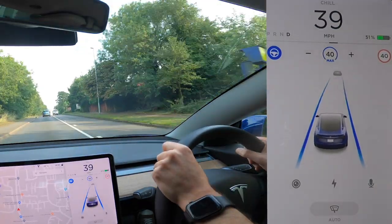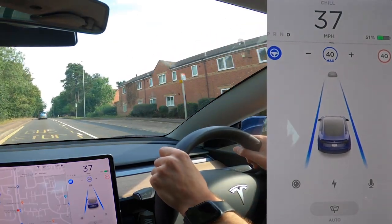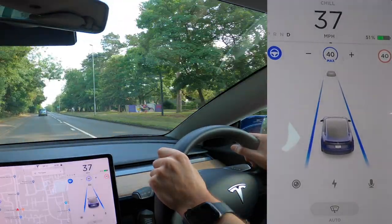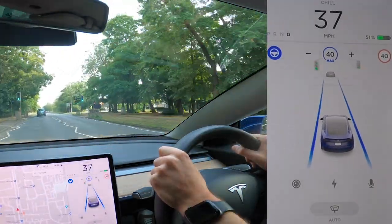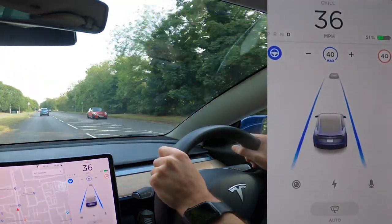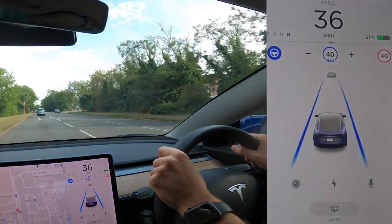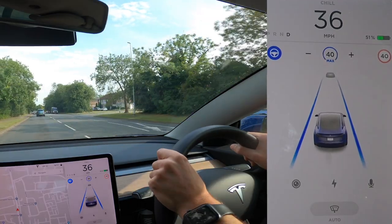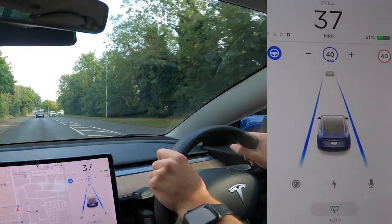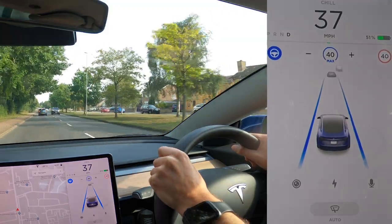On screen you can see the visualisations of all the cones it picks out. It can also visualise people, cars, and bikes. The lane markings show either a dashed or solid white line depending on road type. As we drive around you'll see it visualise wheelie bins and traffic lights — and it even shows the colour of the traffic light on the display.